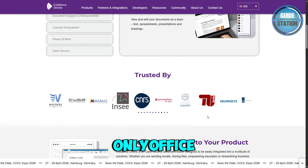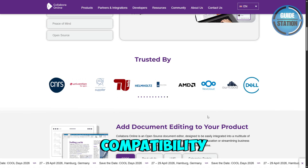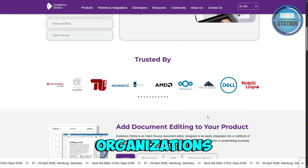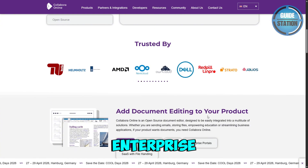Side by side, I would say OnlyOffice is best for teams needing smooth Microsoft Office compatibility and easy collaboration. Collabora is best for organizations that prioritize open source infrastructure and enterprise security.